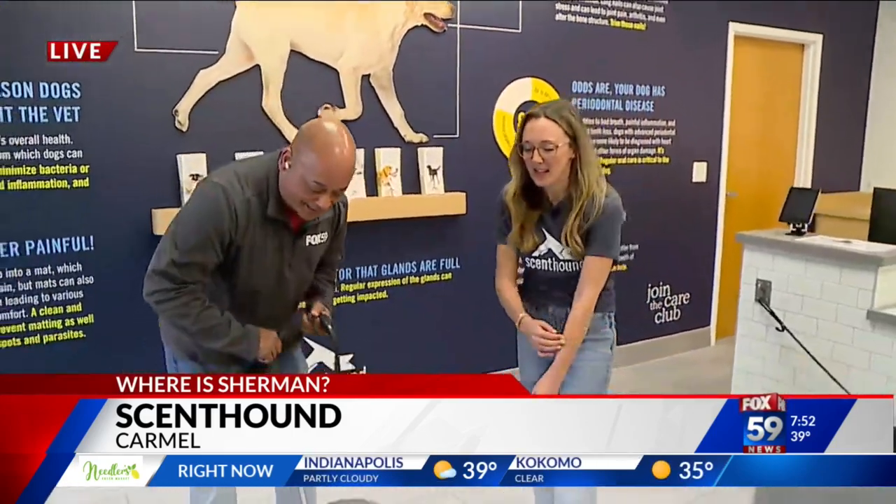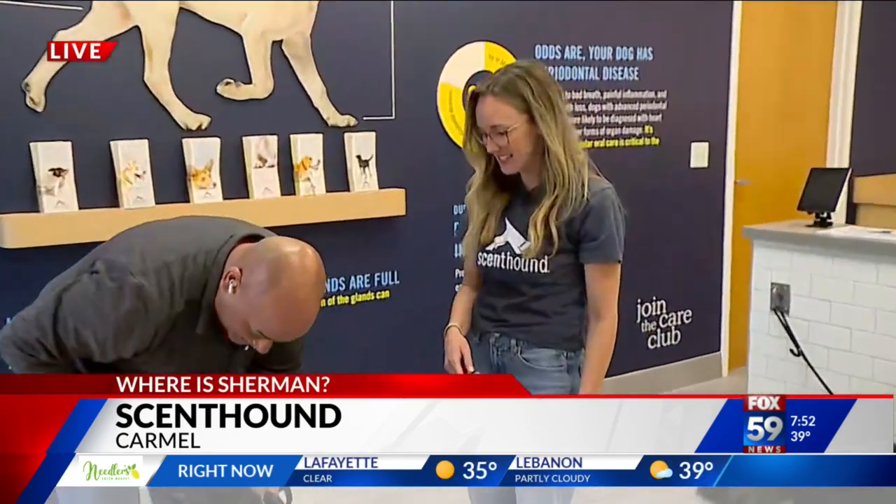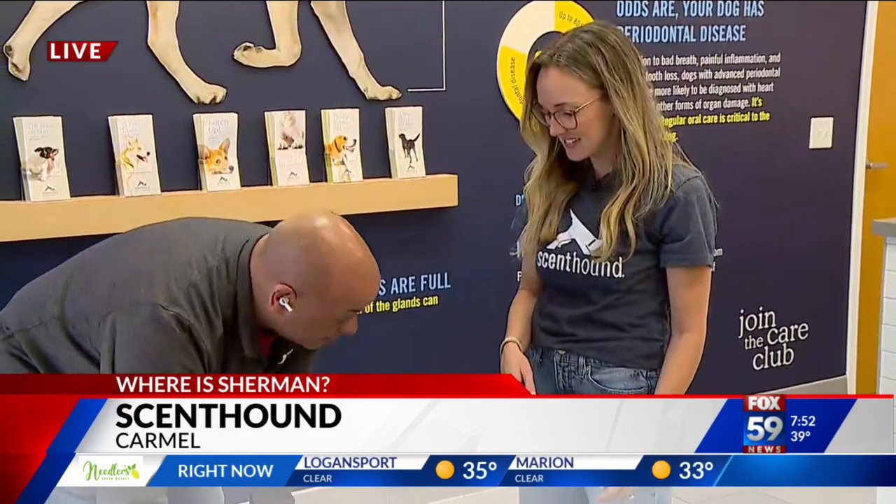This is Sarah Davis, co-owner. Let's talk about Scent Hound first, because Lucy's a little excited by that camera. Tell us the whole concept.